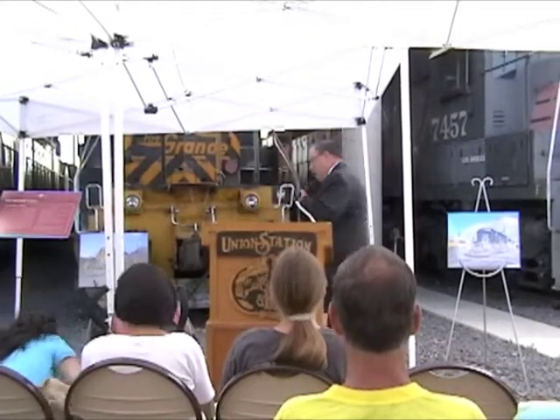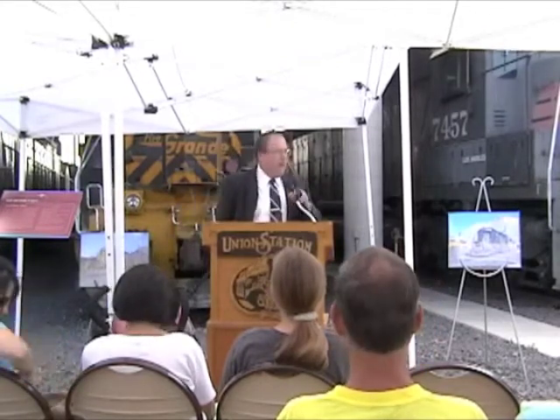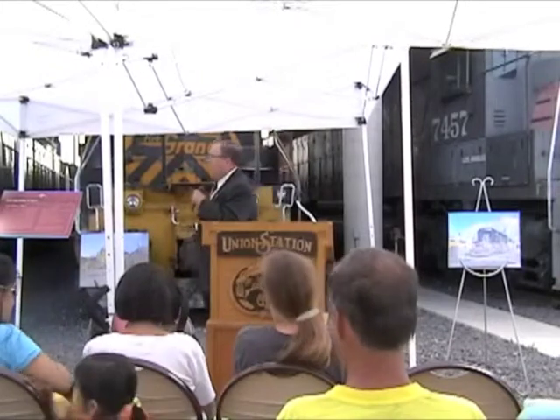As a person who's accustomed to narrating in the sightseer car of the California Zephyr, I don't use a podium, I also don't read a script, so you'll have to bear with me. I'd like to thank all of you for coming out today.